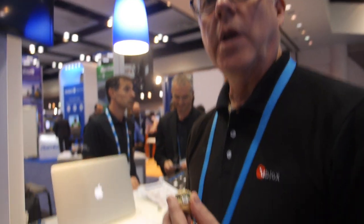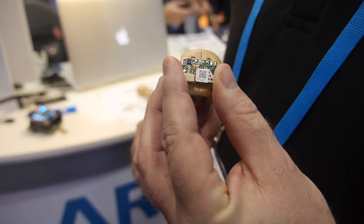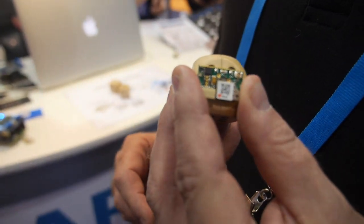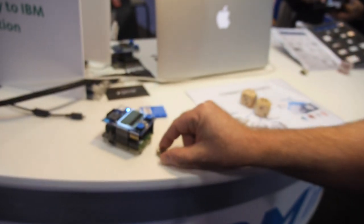We have a Bluetooth Low Energy module inside the DICE — actually five of them. So this is BTLE? Yes. Is it ARM? This is not ARM, but in the gateway we're using ARM mbed.